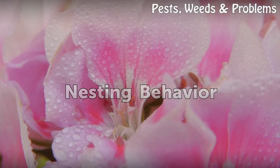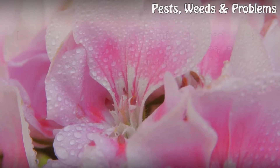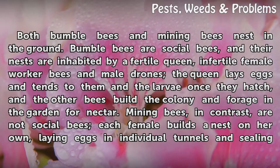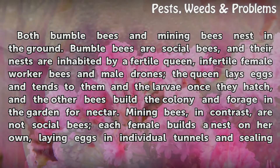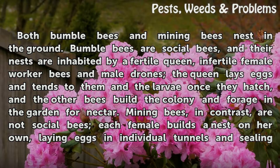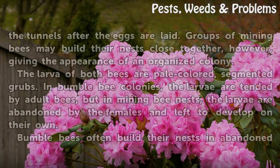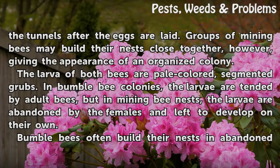Nesting Behavior. Both bumblebees and mining bees nest in the ground. Bumblebees are social bees, and their nests are inhabited by a fertile queen, female worker bees, and male drones. The queen lays eggs and tends to the larvae once they hatch, and the other bees build the colony and forage for nectar. Mining bees, in contrast, are not social bees — each female builds a nest on her own, laying eggs in individual tunnels and sealing the tunnels after the eggs are laid.